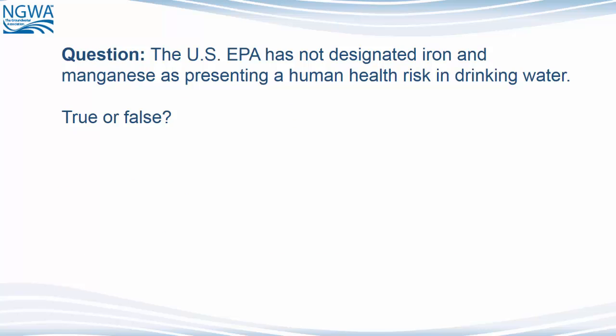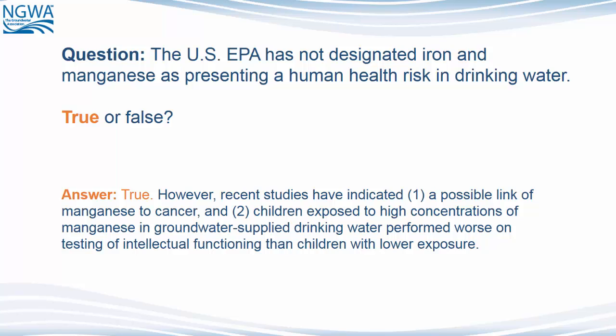Question: The U.S. EPA has not designated iron and manganese as presenting a human health risk in drinking water. True or false? The answer is true. However, recent studies have indicated: one, a possible link of manganese to cancer, and two, children exposed to high concentrations of manganese in groundwater-supplied drinking water performed worse on testing of intellectual functioning than children with lower exposure.